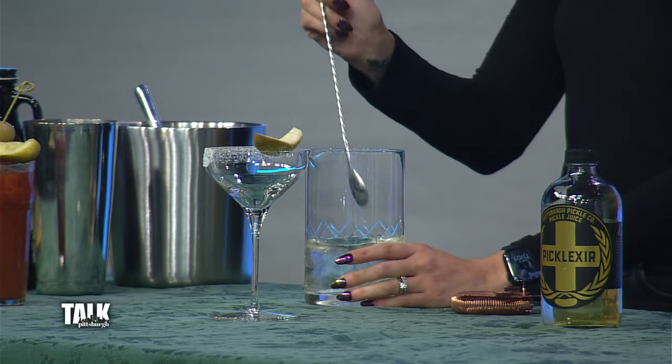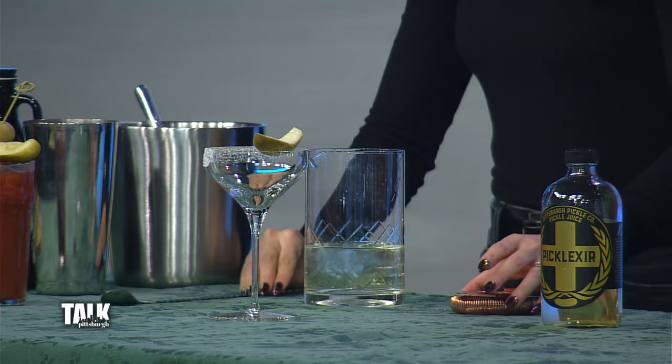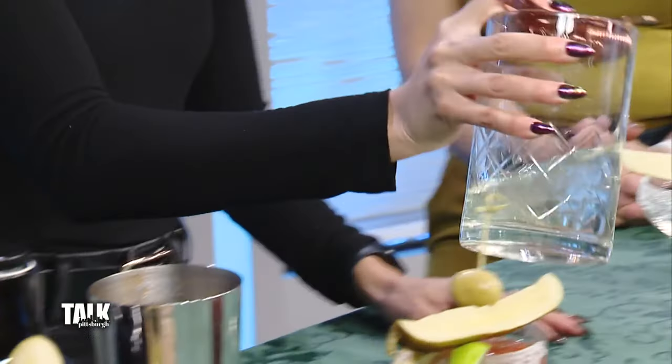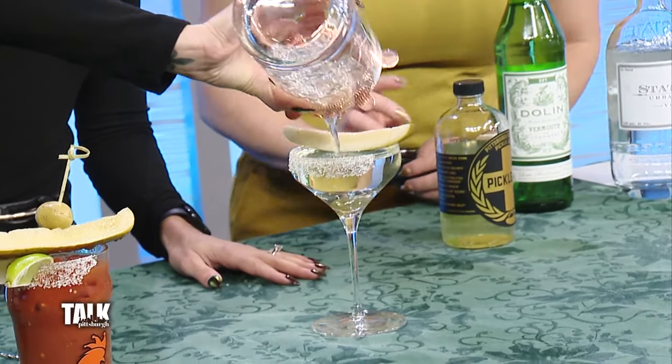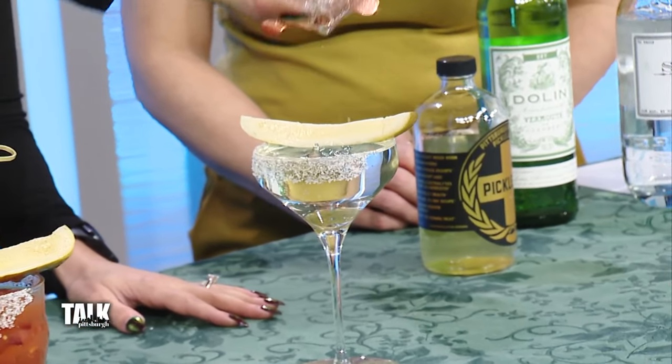It smells like a pickle, as it should. So we're just going to give this a quick stir to chill it. Then we have the same salt, pepper, and dill rim, garnished with a Pittsburgh pickle of course. This one is our Pittsburgh style — our original flavor — we describe it as sort of an 'everything pickle': primarily dill, with a little hint of salt, sweet, and sour in the brine.